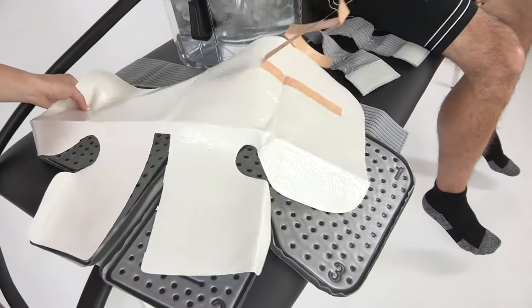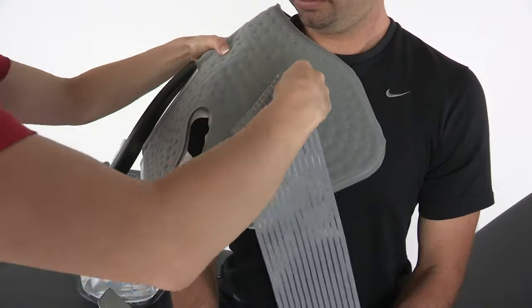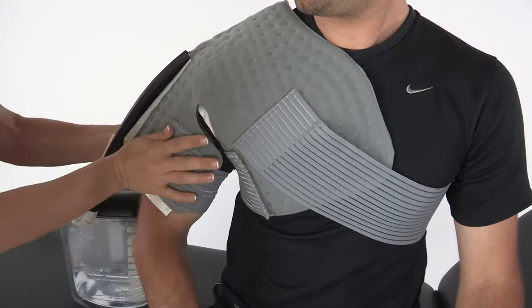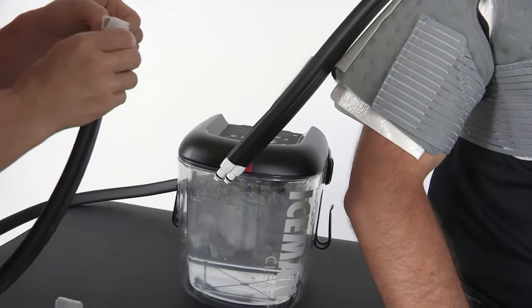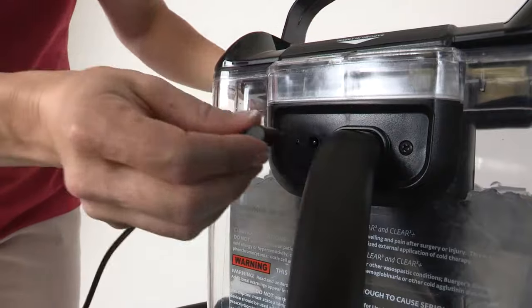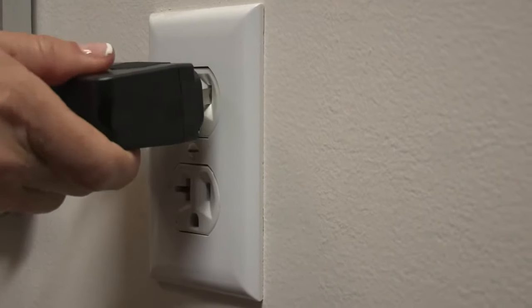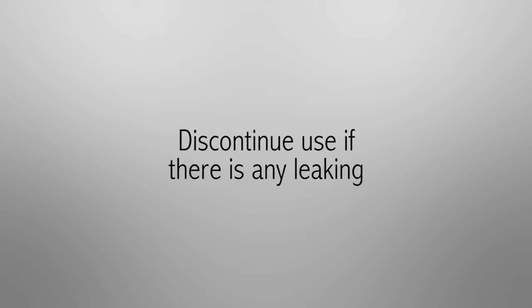Step 4: To apply the pad, use a barrier between your skin and the pad. Apply the pad and use elastic straps to hold the pad in place. Step 5: Attach the pad to the cooler. Press in the silver buttons, then link the connections together. You will hear two clicks, one from each connector. Step 6: To turn the Iceman on, insert the cord into the connection on the back of the device, then plug the power supply into the wall outlet. If there is any leaking, discontinue use immediately.